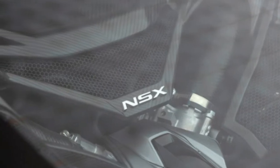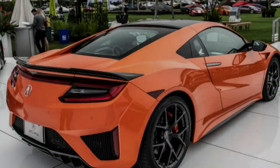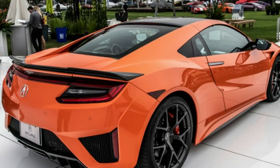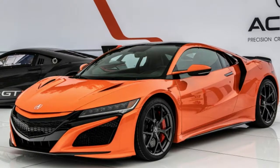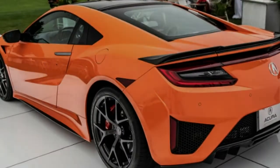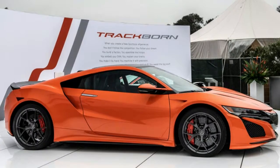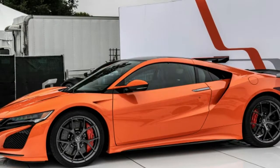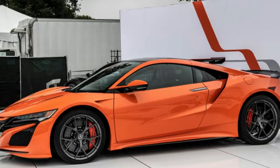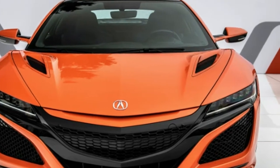Acura says the rest of the enhancements shaved a full two seconds off the car's time at Suzuka, so take that for what it's worth. They consist of a 26% stiffer front sway bar and 19% stiffer rear bar, 21% stiffer rear toe-link bushings, a 6% stiffer rear hub, and a new software calibration for the computer-controlled bits — the SH-AWD system, magnetorheological dampers, electric power steering, and stability control systems. For a car as precisely engineered as the NSX, these are relatively significant improvements.